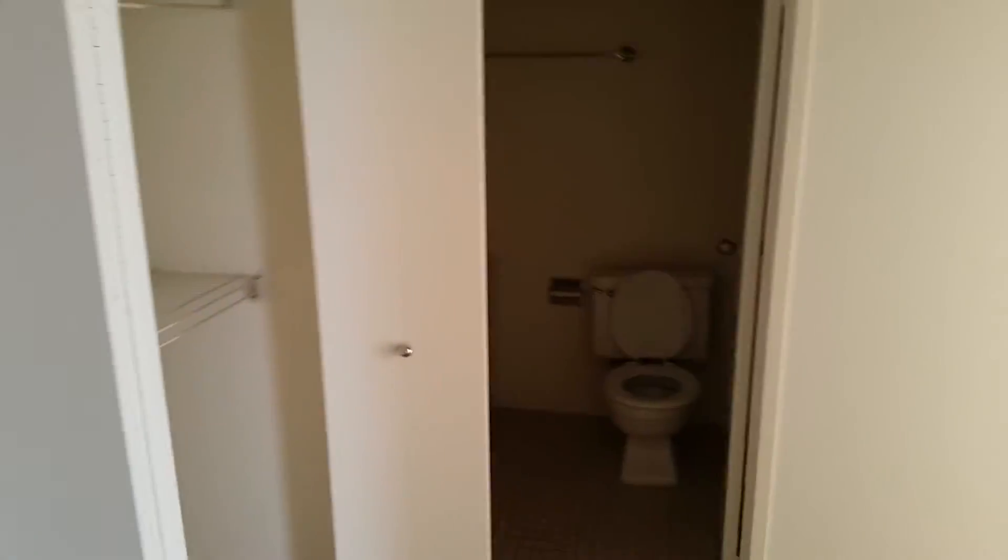I was zoomed in in the kitchen — sorry about that. And straight ahead we have the bathroom.